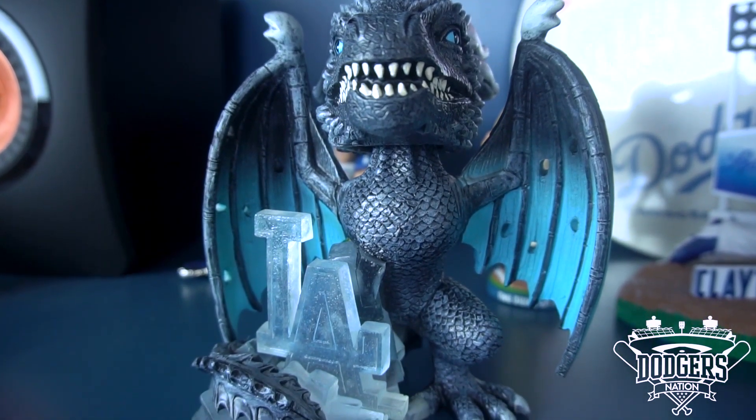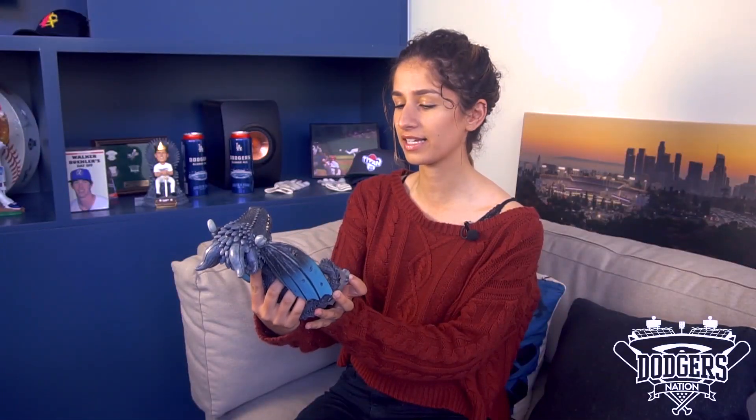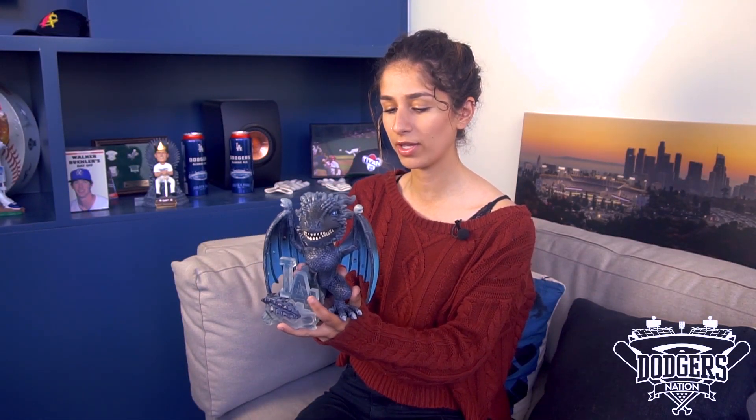Now we're moving on to my personal favorite Game of Thrones Dodgers bobblehead — it's the dragon. What I really love about this dragon is the LA symbol crystallized in ice. I think it really adds to the aesthetic of the dragon as a whole. I love the blue and gray tones of this bobblehead. I think it's going to go with anything in your home decor — it certainly goes with all the blue in this place.